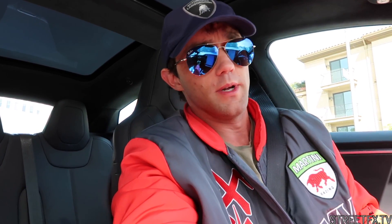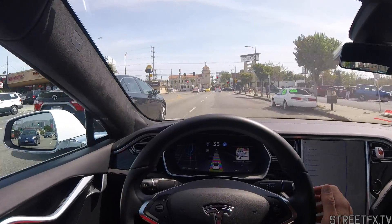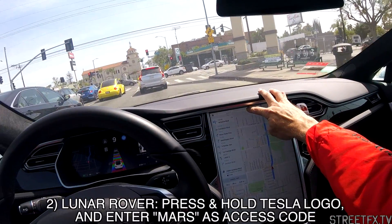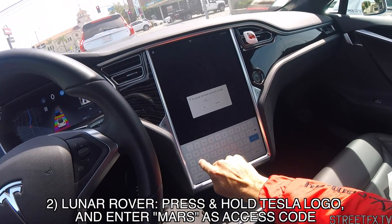I don't know what the point of this one is but it's still kind of cool. You can make the navigation screen actually display like we're in a lunar rover. You can change the dashboard to be the lunar rover — it's another Easter egg. So you press and hold the Tesla button at the top, it'll come up with an access code, and you type M-A-R-S.